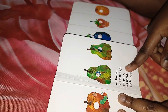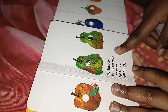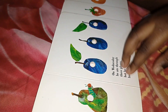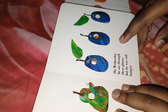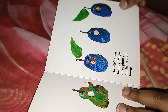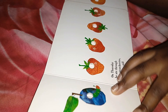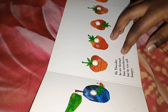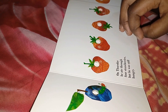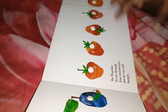On Tuesday he ate through two pears, but he was still hungry. The next day he ate through three plums, but he was still hungry. On Thursday he ate through four strawberries, but he was still hungry.